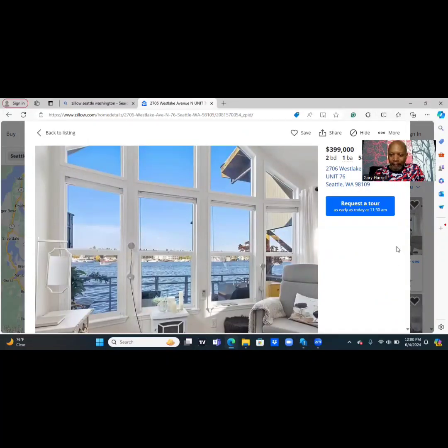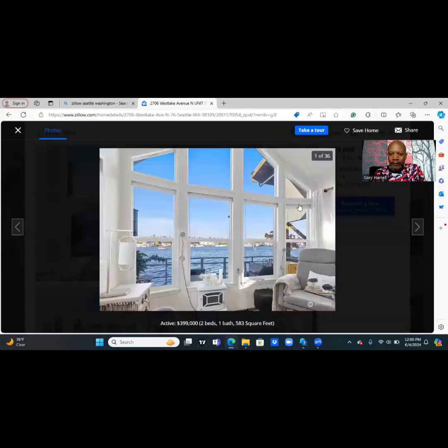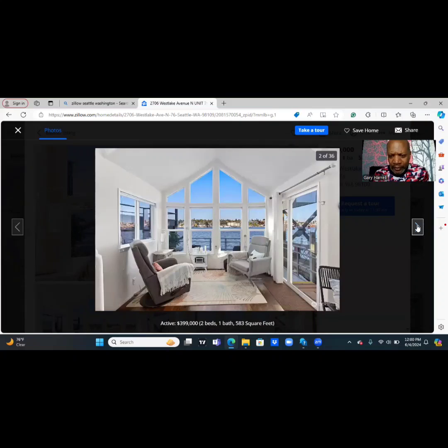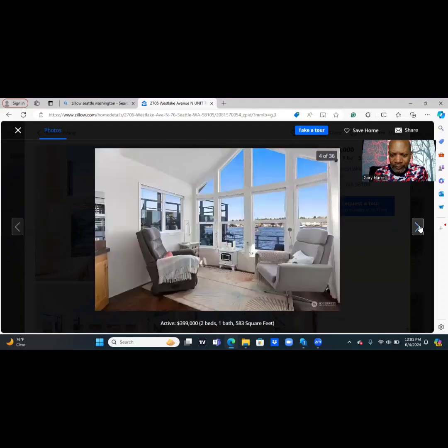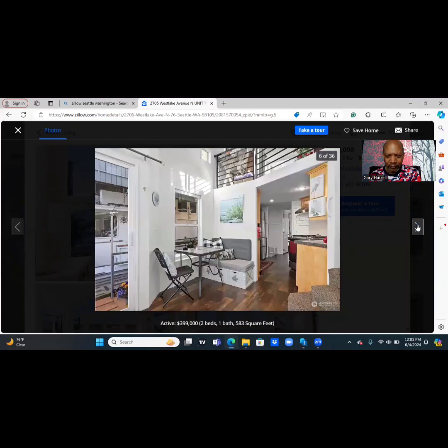And here we are — nice and bright, bringing in the beautiful water view and great natural sunlight. That will be your living room area. You have enough for a couple of end tables — they've got a recliner there and a chair. There's enough room for a full-size couch. There's a little loft there. Looks like laminate floors. There's a little eating section right there — you have a single chair and a bench. There's your staircase going to the right. Nice little houseboat.